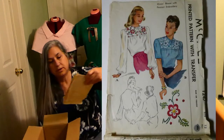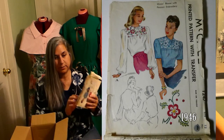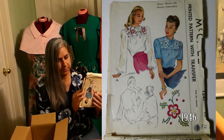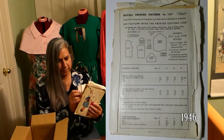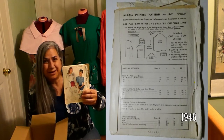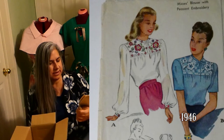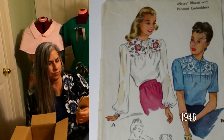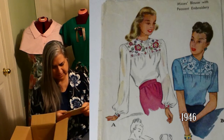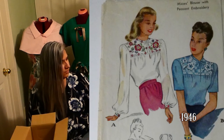McCall's 1247, printed pattern with transfers. Can you imagine? This pattern is like a book — it's got a side slip but it does have instructions and transfers, so if you want to iron it onto your fabric and needlepoint the beautiful work... you've got to be a diehard amazing perfectionist to get this all right. Dang, that's impressive. Peasant embroidery. I would go nuts, and then can you imagine getting spaghetti sauce on that? That's a lot of work — that is beautiful.